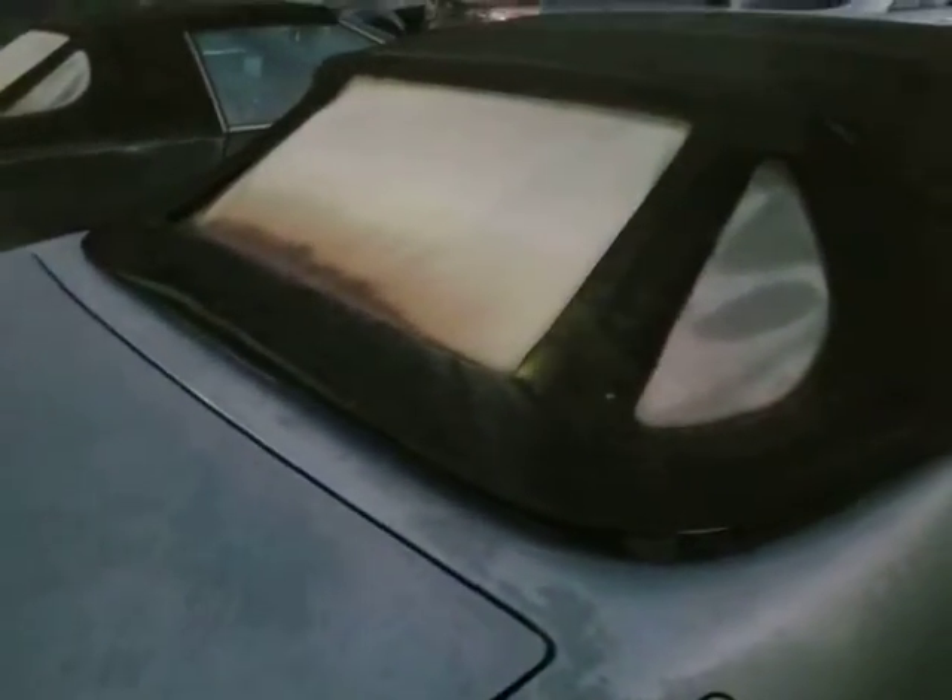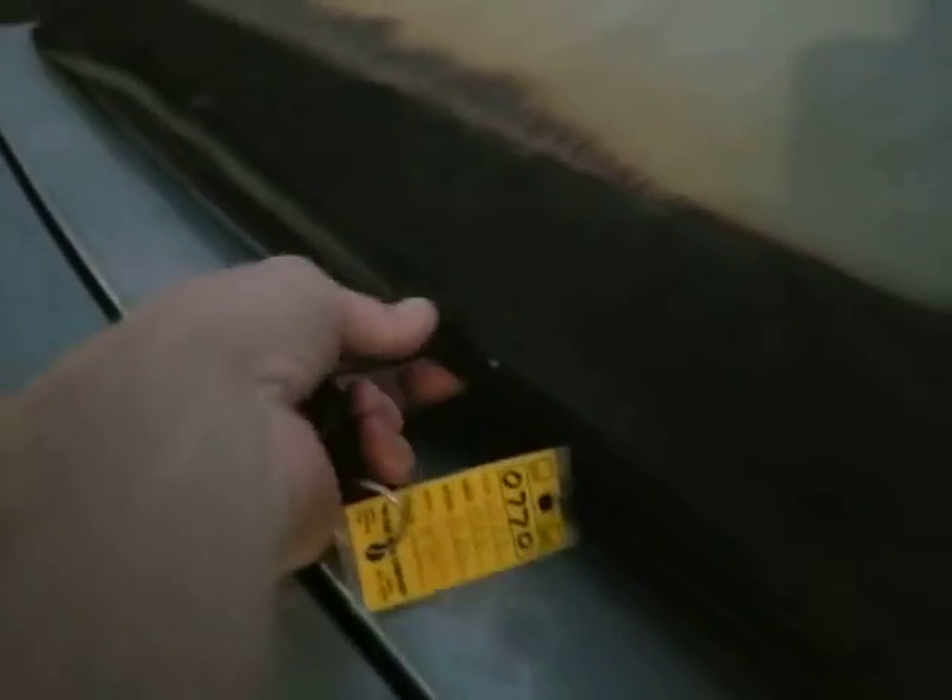The convertible top — the material is decent. There are no big rips in it, but the rear window is completely gone as far as usability. The back is coming up on the convertible top — it's bowing up a little bit. I don't know if you can fix that, maybe you can. Anyway, it's kept water out of the car. Done its job.